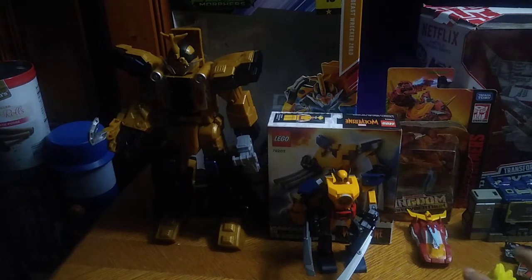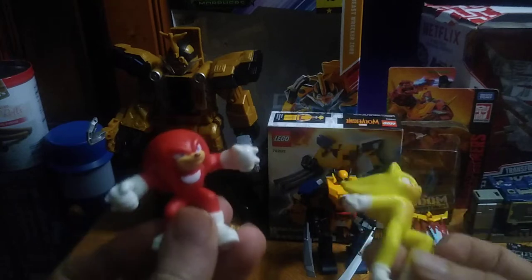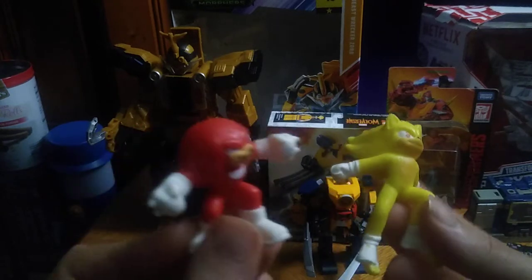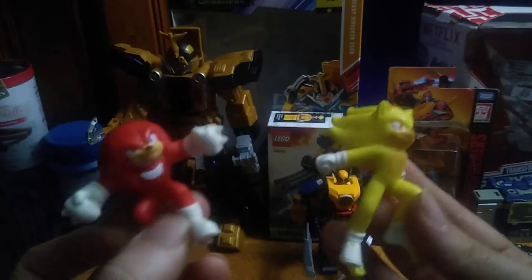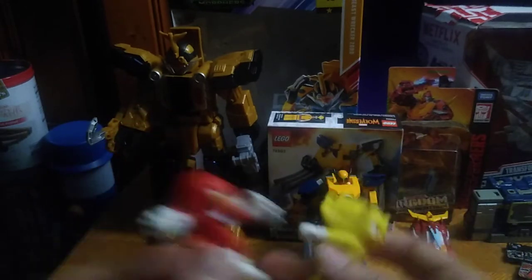Next on the list, we picked up — we found these in the parking lot of both Dollar General and my workplace. We got some fast food toys from the Sonic the Hedgehog 2 movie.